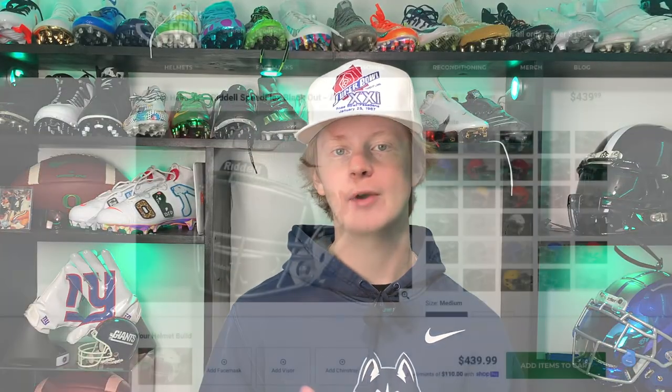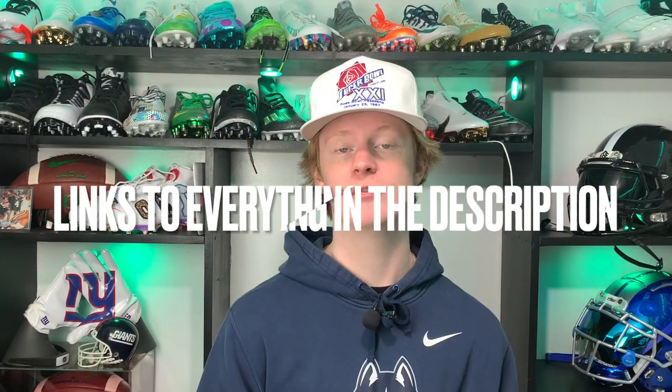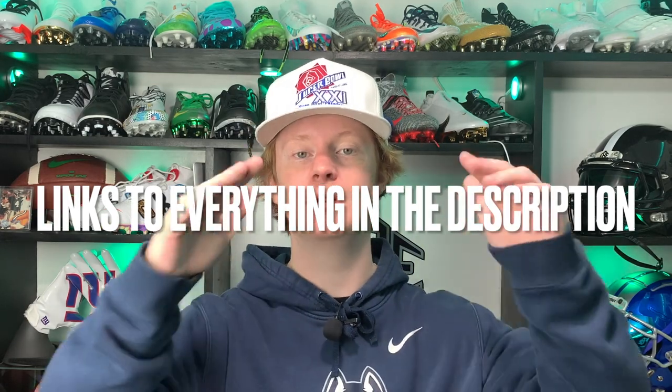Our friends at Green Gridiron have the regular Riddell Speedflex in stock right now for about $440, which is a pretty good deal for one of the best helmets in football. Keep in mind that every single product featured in this video is going to be linked in the description, so you can literally shop DK's entire locker right there. Some of those links are affiliate links, which helps us out, so we appreciate that.